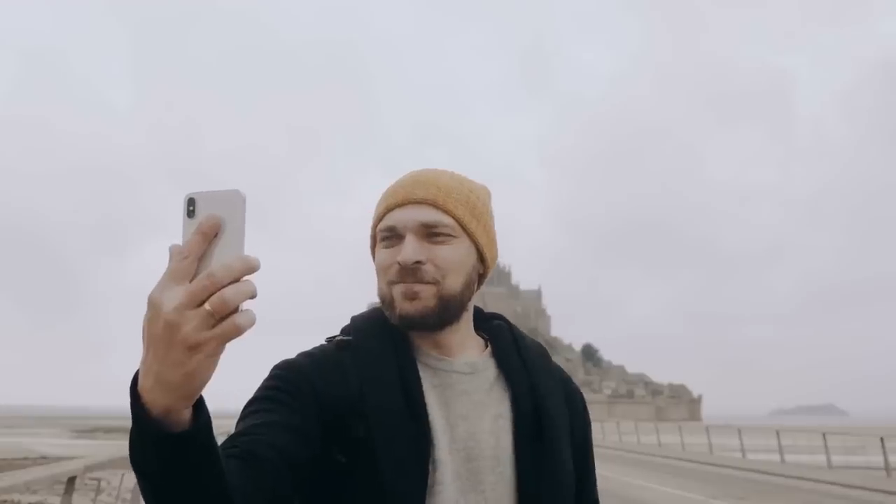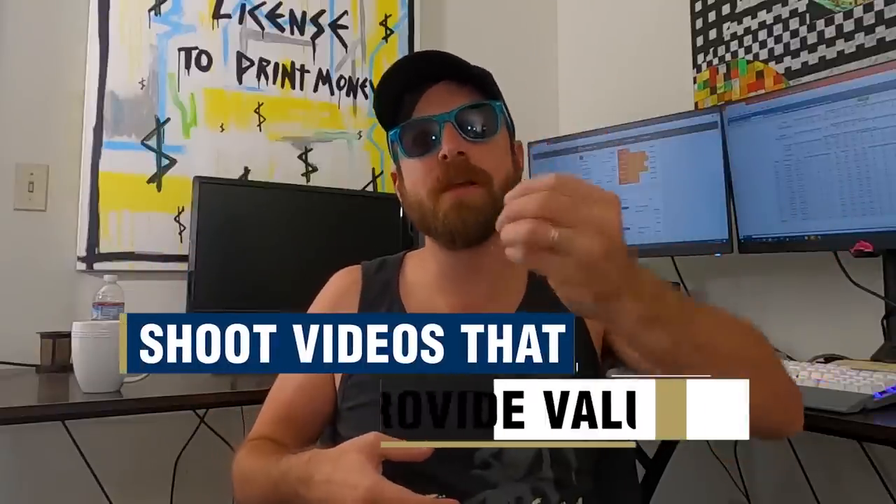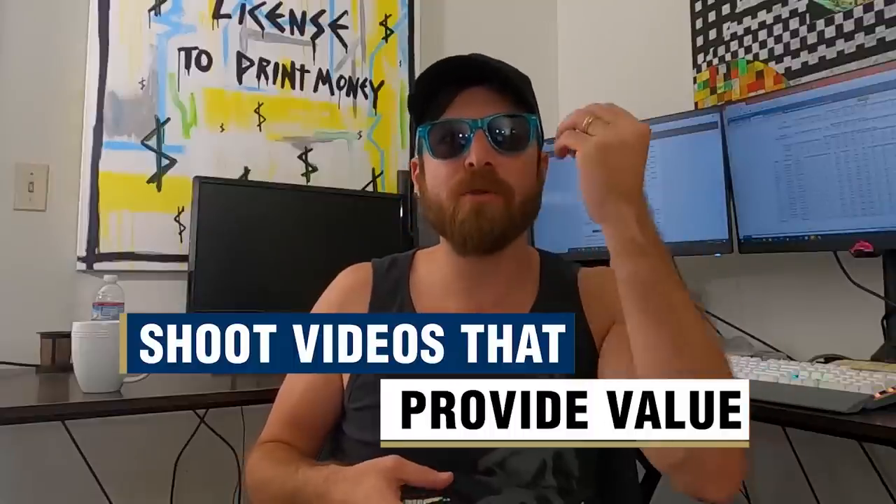You don't need a fancy setup to get started with video marketing. You can literally use your phone and just buy an $80 light setup to make it look good. Both of my lights that I use in my office are $40 each from Home Depot. Whatever you pick to sell that provides value, shoot videos that provide value too.